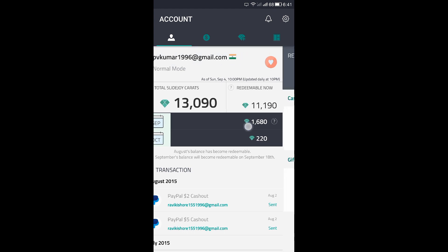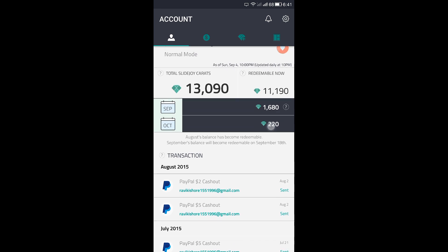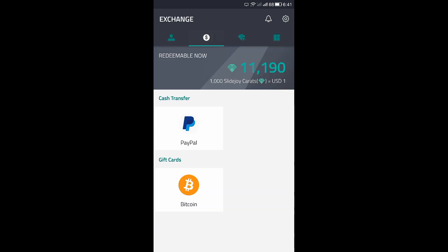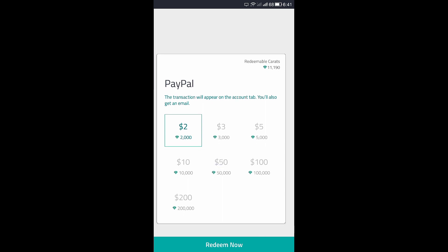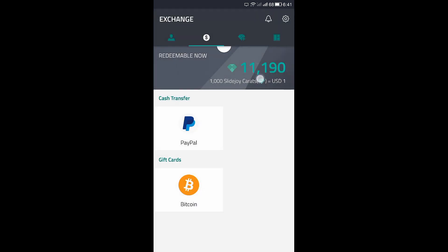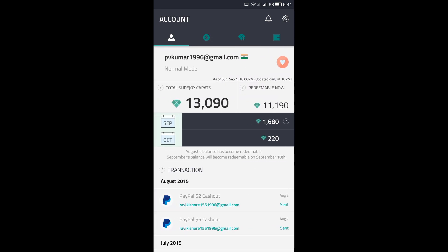Here it shows September's balance, which will be credited to your account on September 18th, and this is the current October balance which will be redeemed on October 18th. The redemption options are PayPal and Bitcoin. For PayPal, 2,000 carats gets you 2 dollars. Currently I have 11,190 carats which can be redeemed, and the total including pending is 13,090 carats.